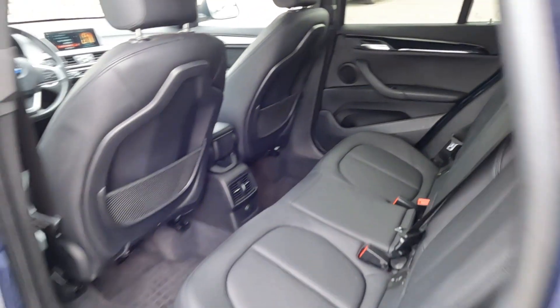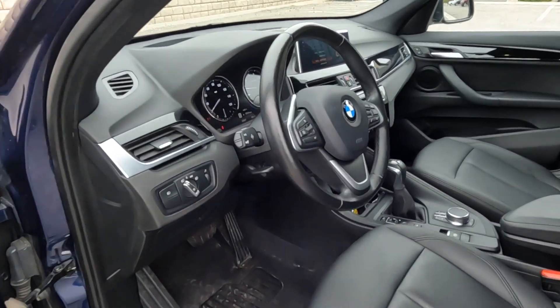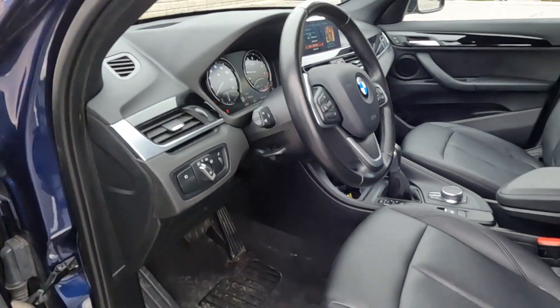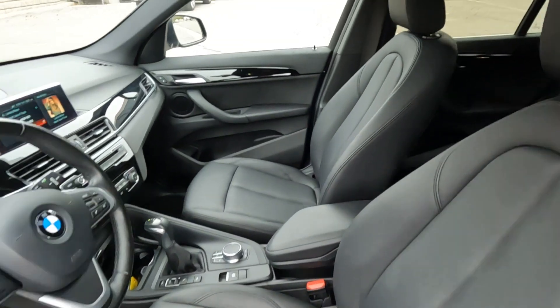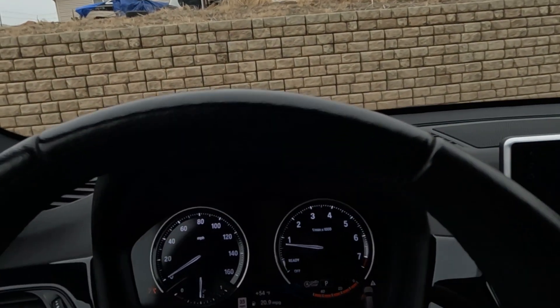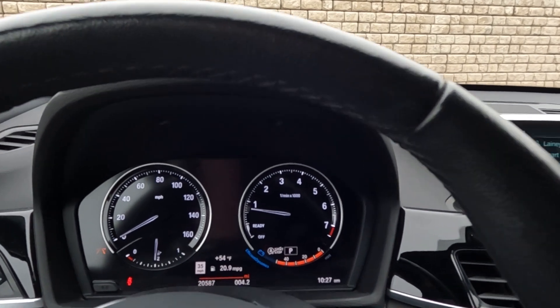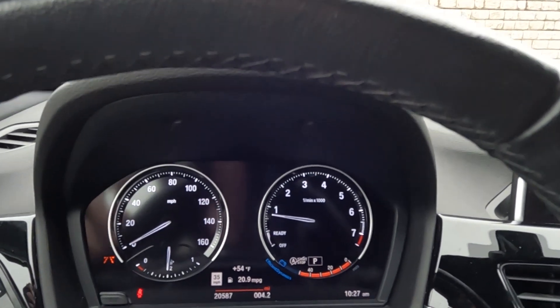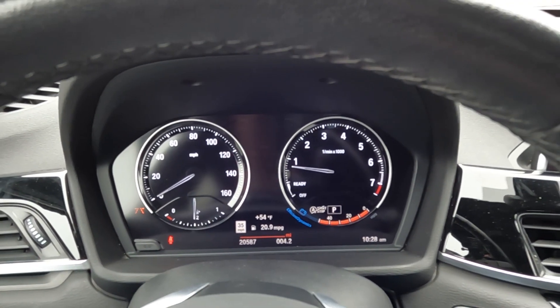It does have black leather seats. And I'll go ahead and show you this VIN, which is 1686 — the last four digits there. As we look down here at the very bottom, you'll see that it has 20,587 miles on this vehicle.